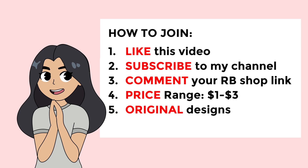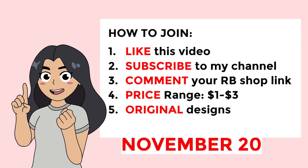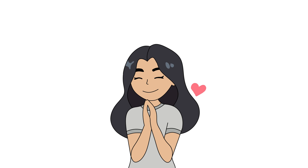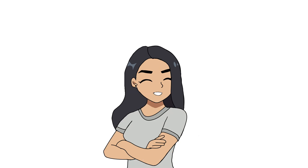This is pretty much the criteria you need to follow and the deadline will be on November 20th. Be sure to follow these steps and you will be on the right track. Thank you guys so much for staying with me throughout this whole experience — can't wait to explore more. That is all for this video and I'll see you in the next one. Good luck everyone!